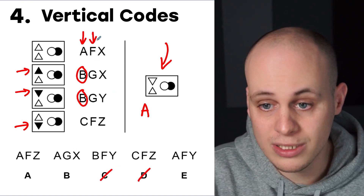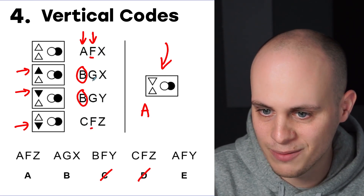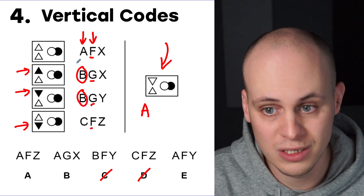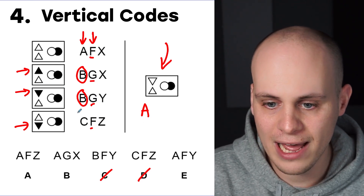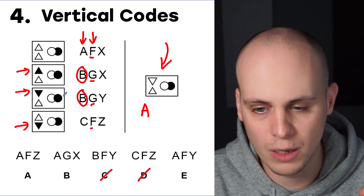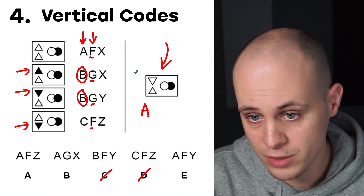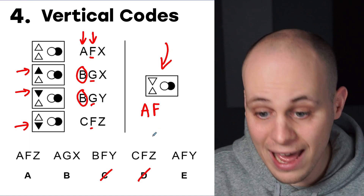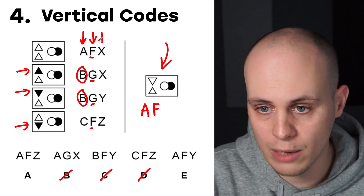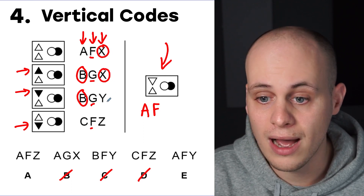Moving on to the second letter, we use the same strategy. We've got two Fs (top and bottom) and two Gs. F and F represent the white circle being on top, whereas G and G represent the black circle being on top. In our figure, we've got the white circle on top, so that's represented by the letter F. We can now eliminate another answer — we're down to two. We need to work out what this last letter represents.